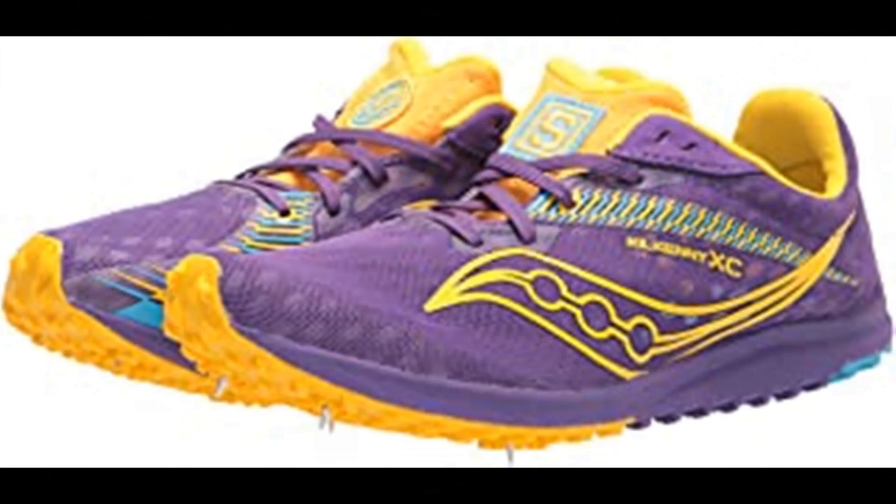Saucony Women's Kilkenny XC9 Cross Country Running Shoes. Made in the USA or imported. Our most trusted cross country spike. For your first season or fifth, the Kilkenny XC9's accommodating fit and four-pin plate will help you conquer the course and crush your goals.